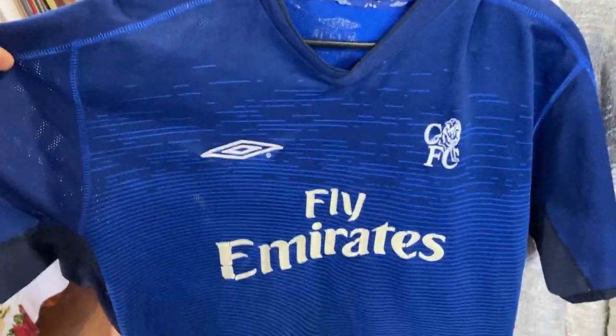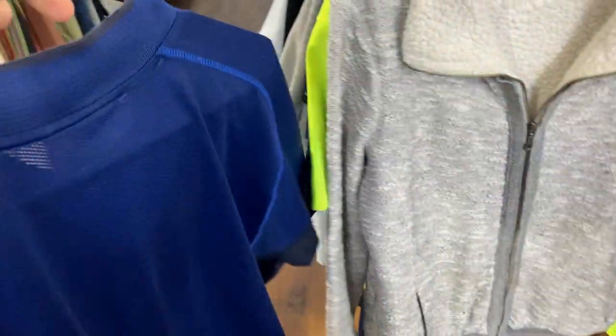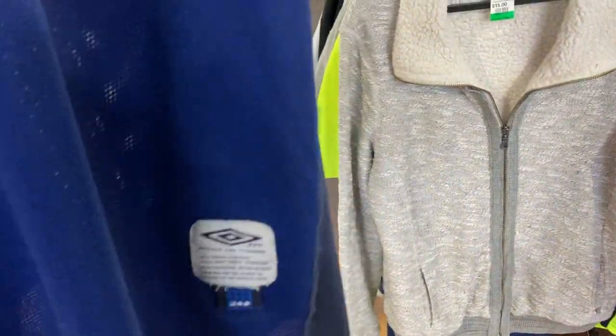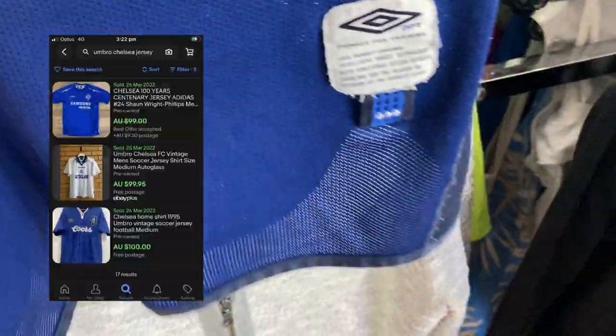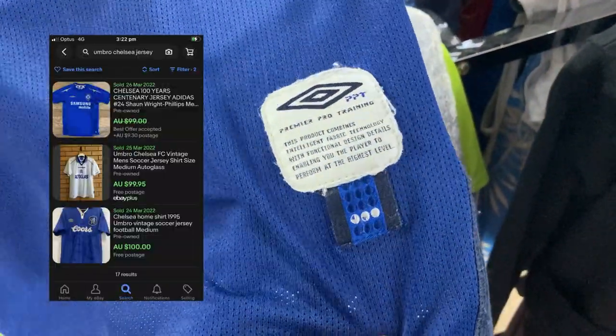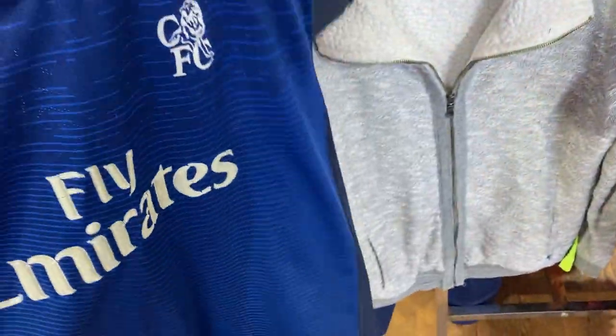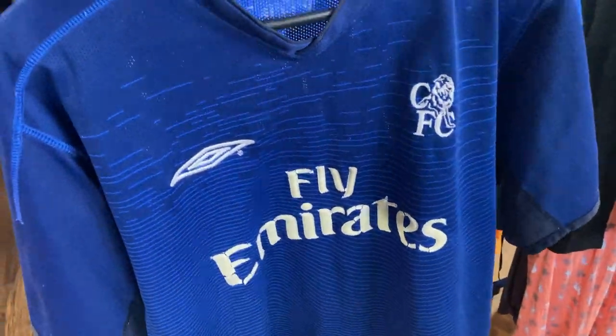Let me know, any jersey enthusiasts or soccer fans — any Chelsea Football Club fans out there — what your thoughts are on this Umbro jersey. The comps on eBay were going to be pretty good, and they certainly are — we're talking upwards of $80 to $100. I'm not sure if I've got the right jersey, so let me know in the comments. Regardless, I bought it because it was just $2.